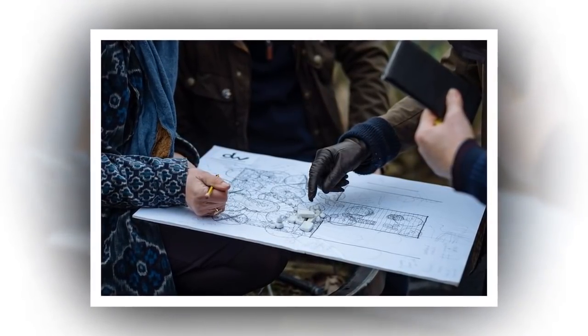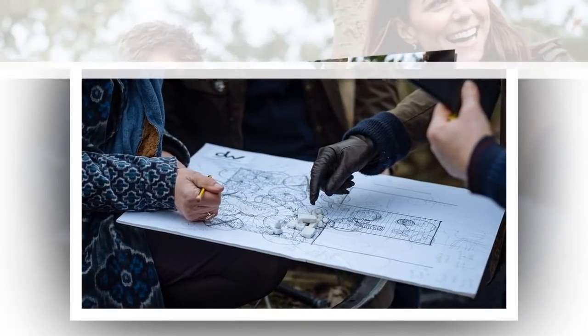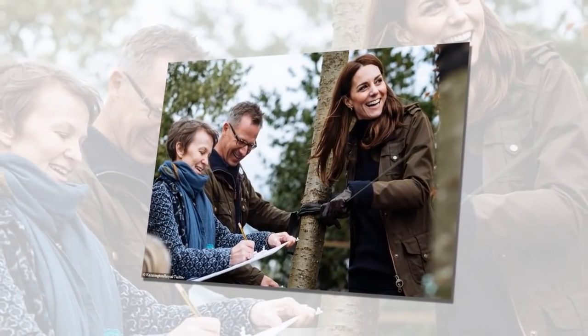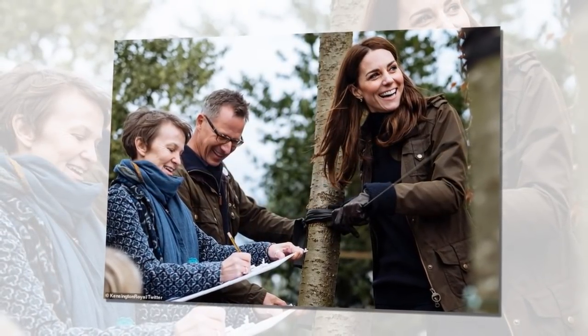Kate's garden design, called the RHS Back to Nature Garden, is set in a woodland and hopes to be a space where families and communities can connect with nature. There will be a stream and a treehouse complete with a swing seat so that children can play while visiting the garden.